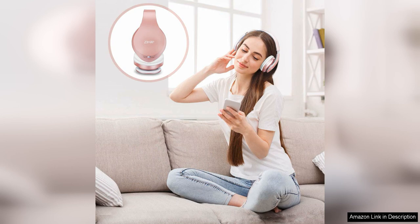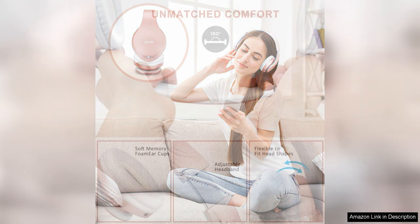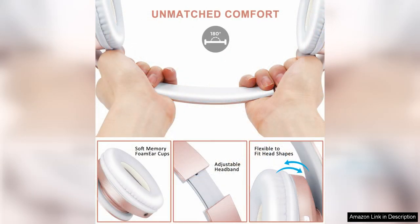The sound quality of the ZIHNIC Bluetooth headphones is impressive, with clear highs and deep bass for an immersive listening experience. The headphones also feature noise cancellation technology, which helps to block out external sounds and distractions for a more focused audio experience.